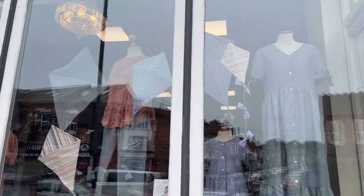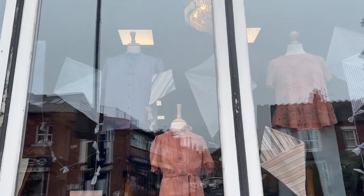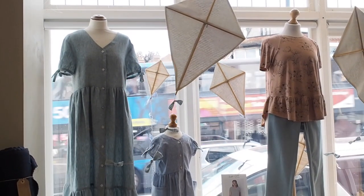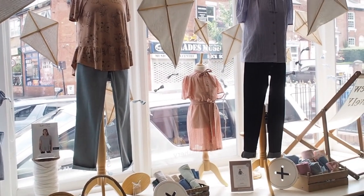Hi everyone, thanks for watching. I'm Lauren from Guthrie and Ghani, and in this video I wanted to share a little virtual tour of the beautiful new summer window display that we have in my shop window for 2023. So many of our lovely customers shop with us online and are too far away to come into our shop in person, so hopefully this gives you a little window into what is happening here.